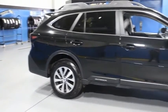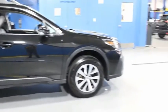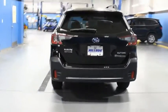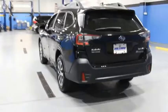Take the go-anywhere capability of all-wheel drive and plenty of room for cargo and companions and you've got the Subaru Outback. Let the adventure begin. Come take a test drive today.